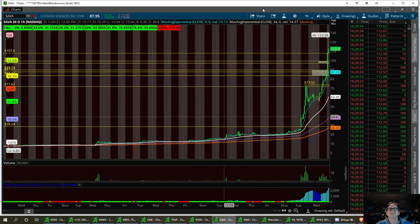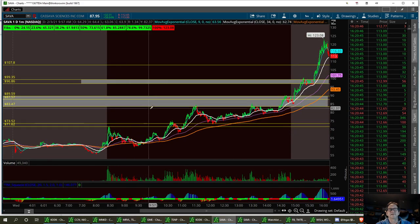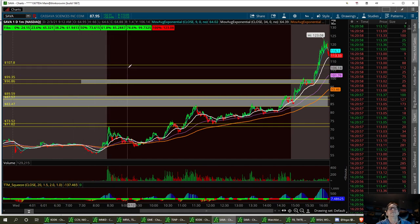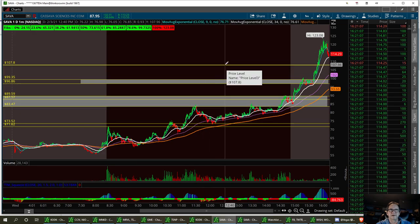Let's go over this again — pulling back up to the daily. We've got a low support down here at $71.62 to $73.52, long-case scenario. Then we've got that third support between $83.47 and $89.59. That first second channel of support is $96.86 to $99.35. Then of course $107.80 is going to be your first support — that could probably hold and retrace back up.